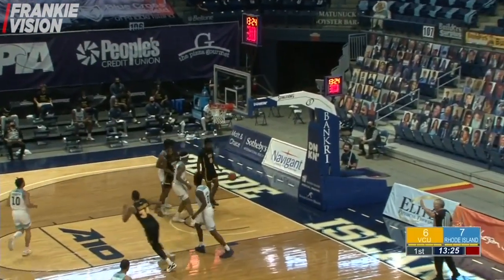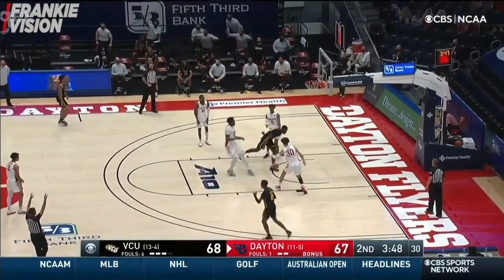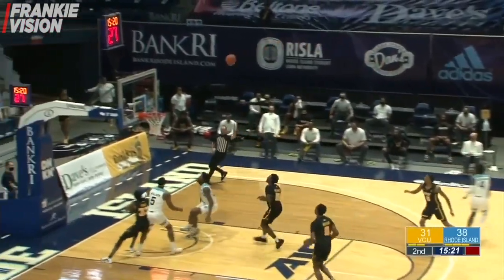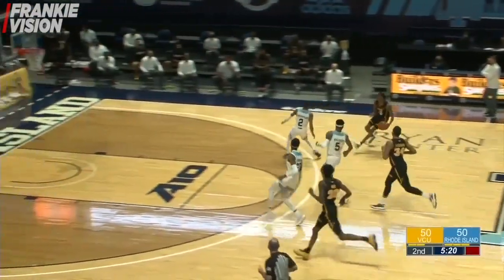Here's a three-point bid from VCU. Highland launches — an offensive board, but VCU comes up with it. Highland pulls up — heat check, got it. And VCU up ahead.